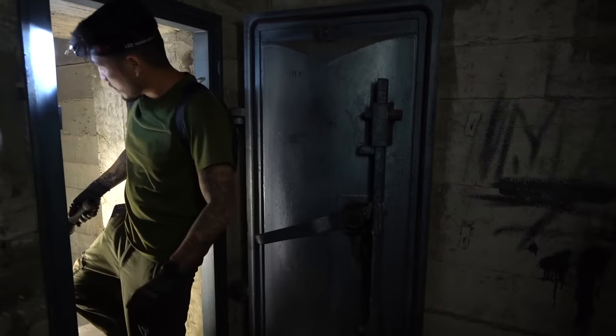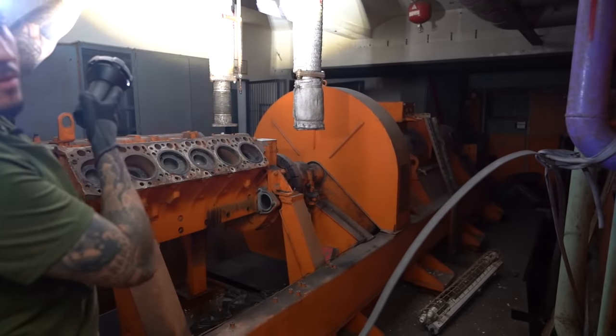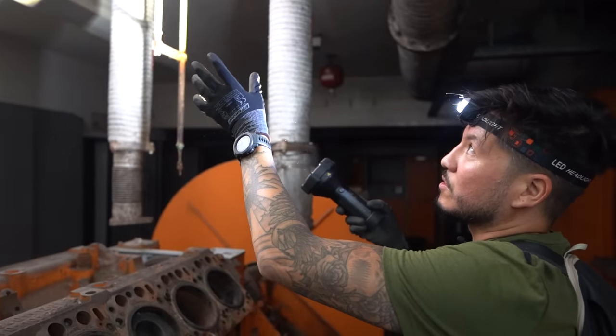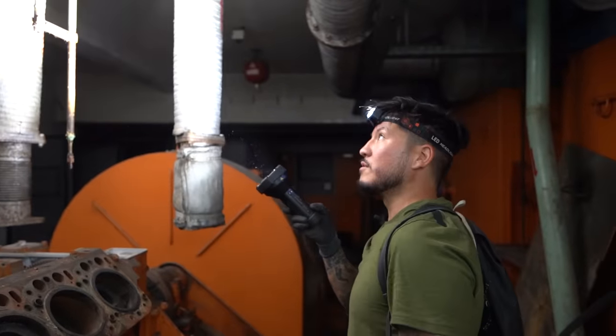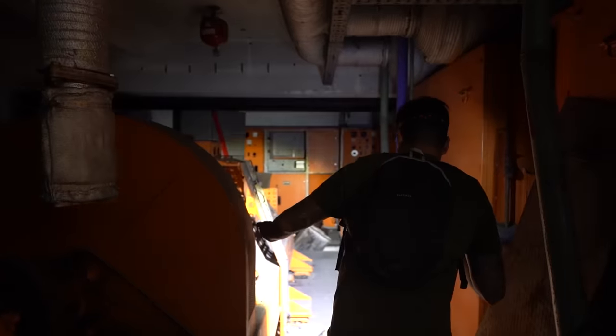We should come out right into the generator room. These fire extinguishers — they're super dangerous. When that thing goes off, you've got a few seconds to get out of the room, because you'll suffocate and die.